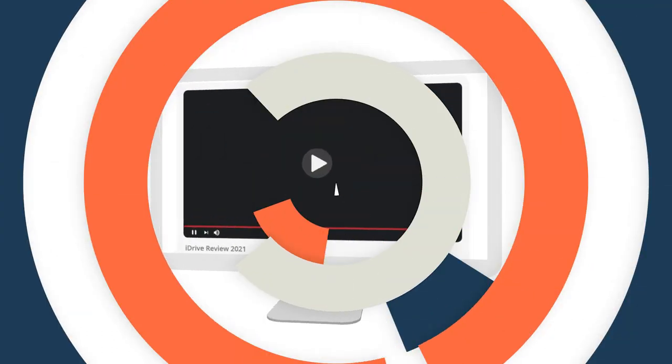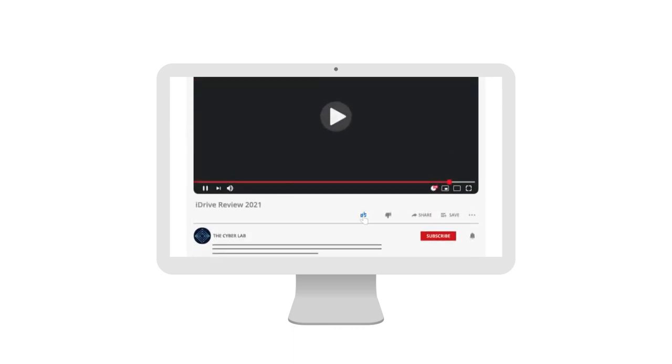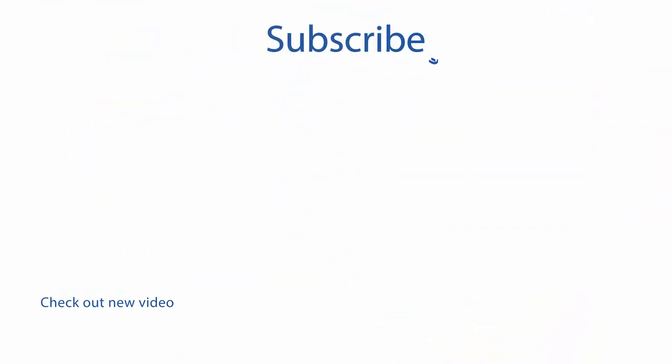With that, we have reached the end of this video, and we'd like to thank you for following us through. Now it's over to you — we'd like to know your feedback, so let us know in the comments section what you think of iDrive. We will reply to your comment. Please hit the like button if you haven't already, and don't forget to subscribe for more videos. The next video is a must-watch — it's our rundown of the best cloud storage providers out there, so don't miss it!